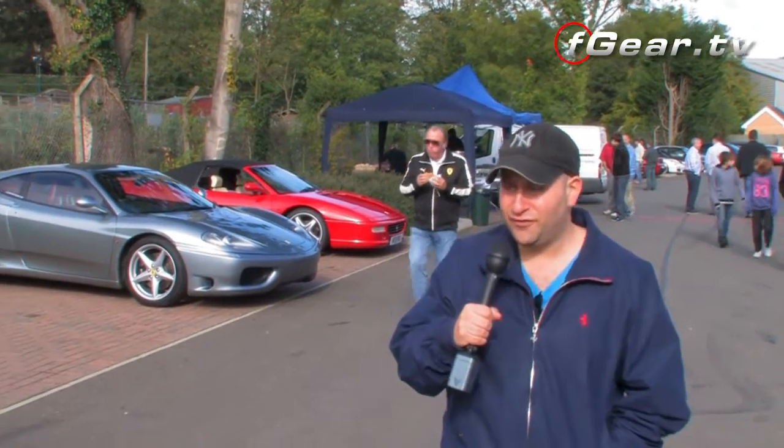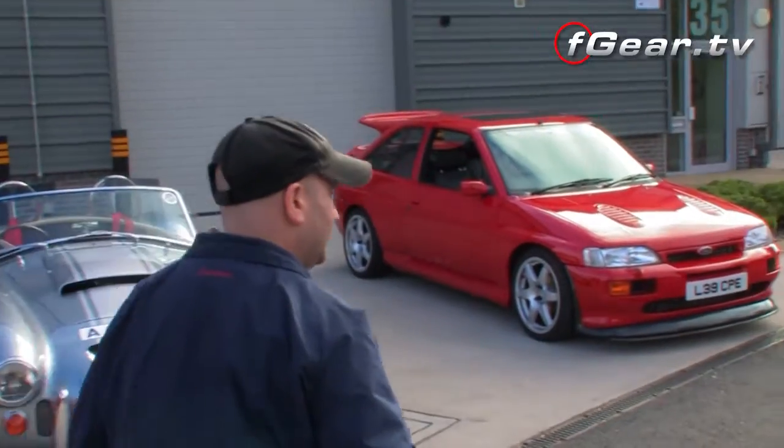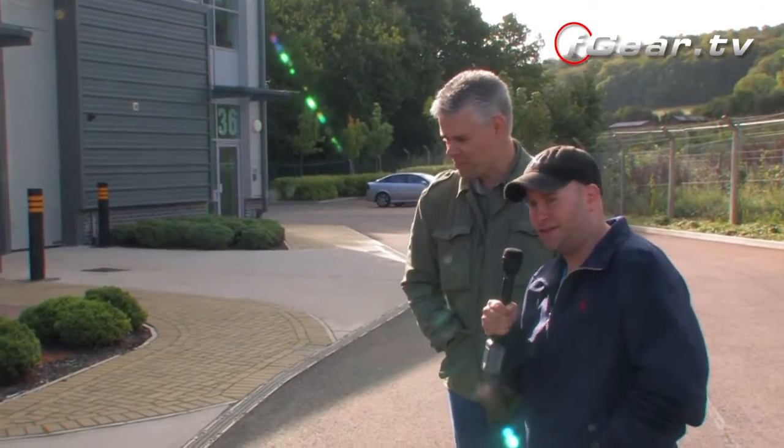It's red, 500 brake horsepower and big and ugly. I'll tell you exactly what — Escort Cosworth. Julian, how are you? Morning Ads, very well thank you mate. Tell us about this beast.